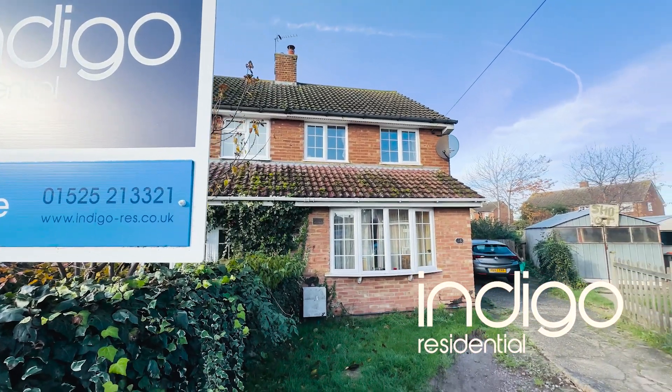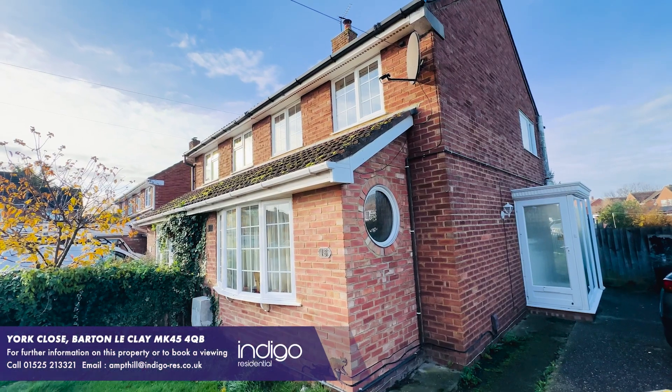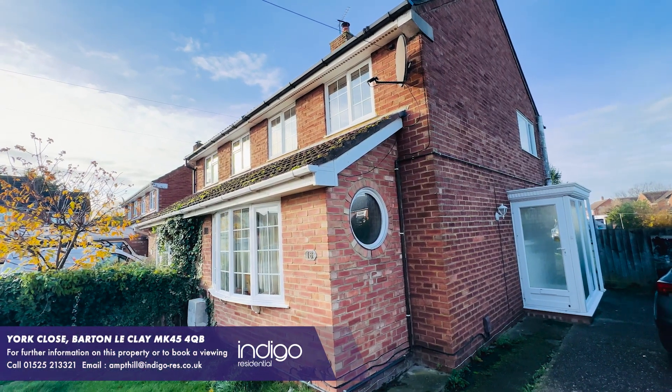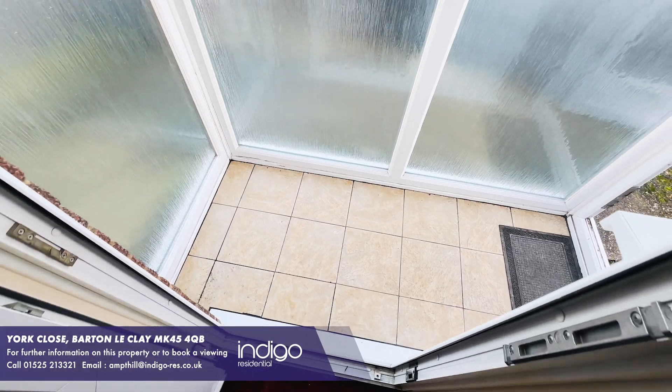Indigo Residential are extremely delighted to offer for sale this superb three bedroom family home. As you enter this bright and spacious property, there's a porch leading to the entrance hall.